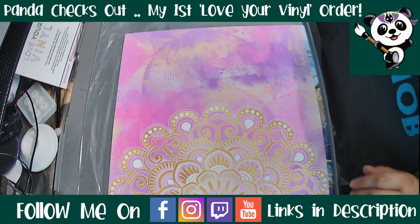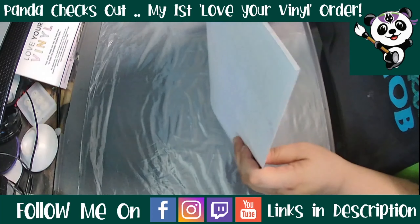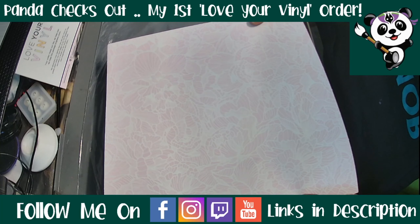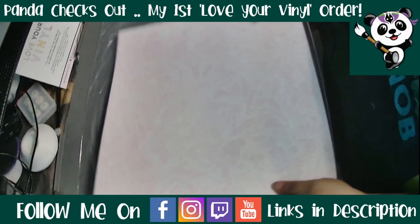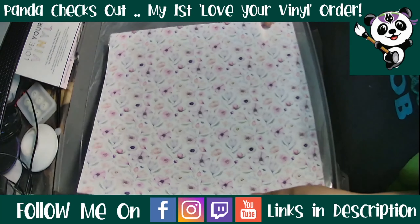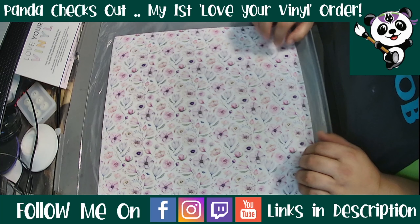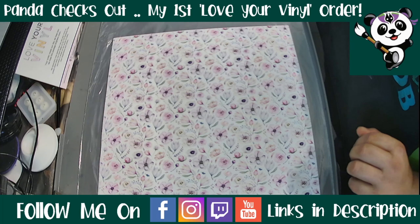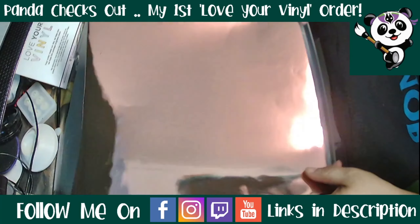A very big thank you to Corinne, because not only is she supporting my channel but she's also giving you all a little discount to encourage you to try her products. Once you get your vinyl, you're not going to use anybody else — I haven't even cut this yet and I'm so impressed. I have bought from companies before that do their own printing, from America and Australia, and they're not terrible, but this blows it out of the water. There is no pixelation or blurring whatsoever.